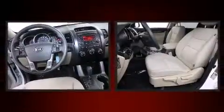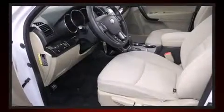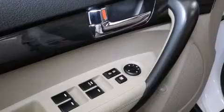Kia ensures the safety and security of its passengers with equipment such as dual front impact airbags with occupant sensing airbag, traction control, brake assist, anti-whiplash front head restraint, a panic alarm, and four-wheel disc brakes with ABS.